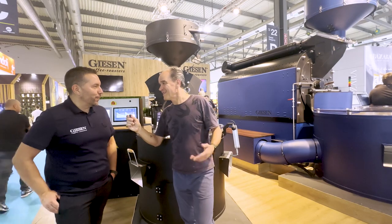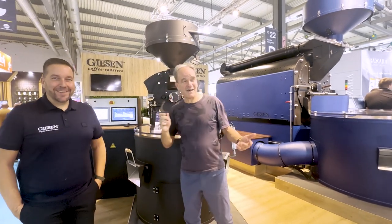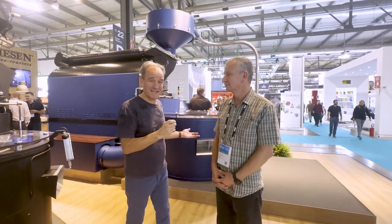We have good people from around the world — Richard from Australia, and others. Thank you, Mark. And here I have Richard, our special guest from Australia.